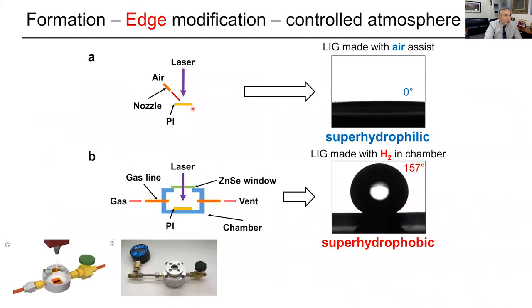We noticed that when we do this in air, the surface is super-hydrophilic — you put a drop of water and it totally splays out, due to oxygen on the edges of the graphene. However, if we do it under an inert atmosphere, the surface becomes super-hydrophobic, with a 157-degree contact angle. Anything over 150 degrees is super-hydrophobic, and it's very hard to even get a drop of water to stay on it.